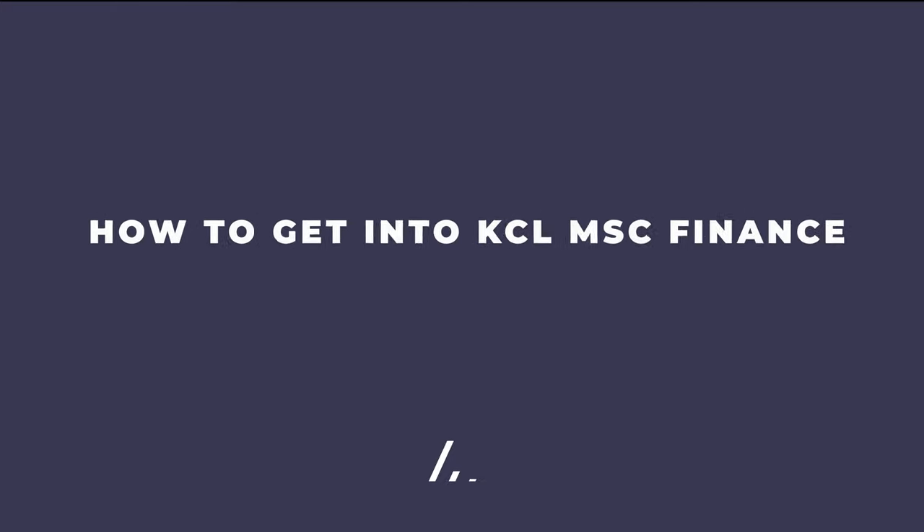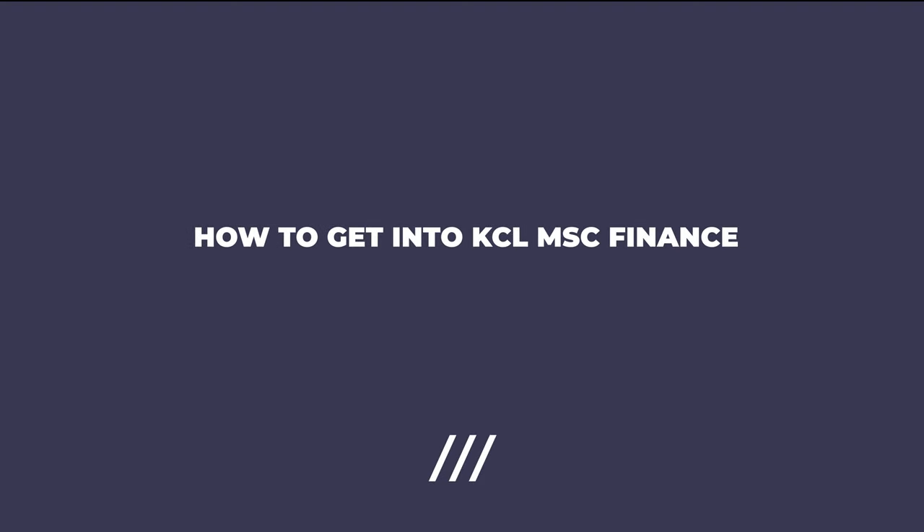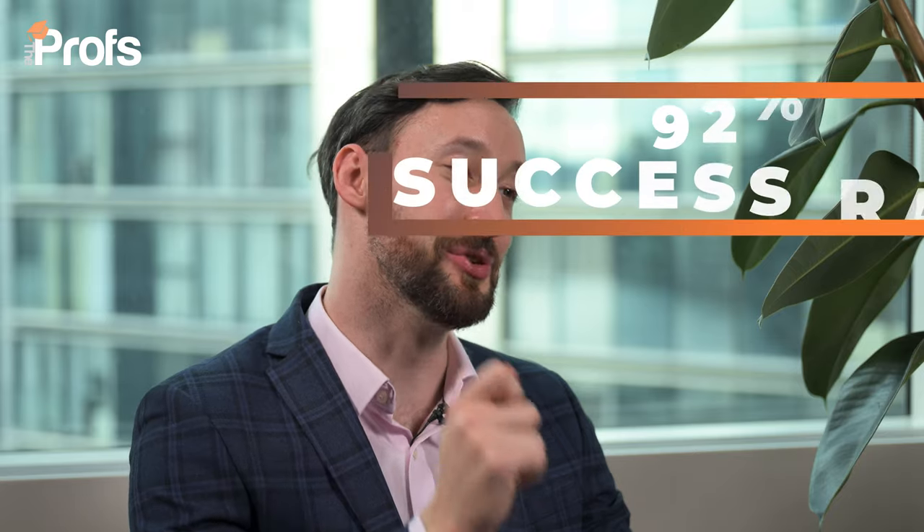Hi, I'm Richard, and we're going to talk about how to get you a highly coveted offer to King's College London MSc Finance Program. I'm a professional admissions consultant, and over the last 10 years I've had a 92% success rate to this course — that's over three times the average acceptance rate of just 28% for this course.